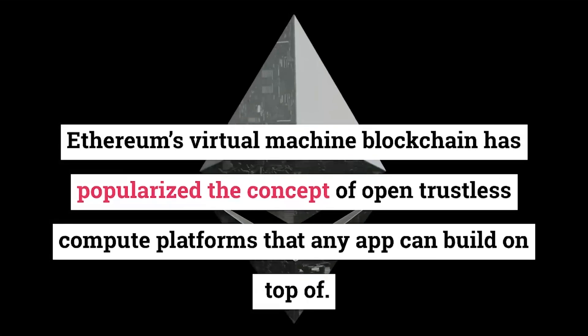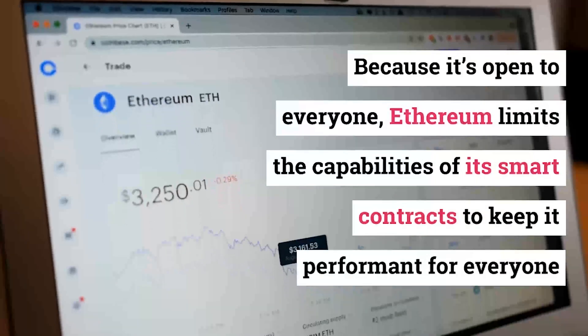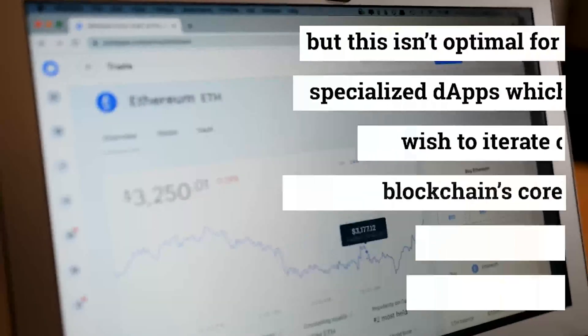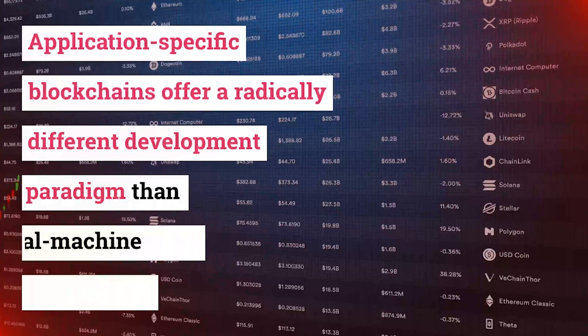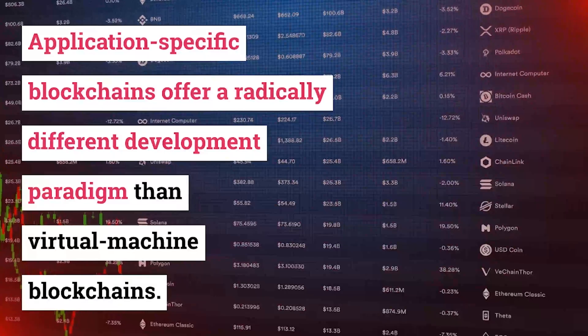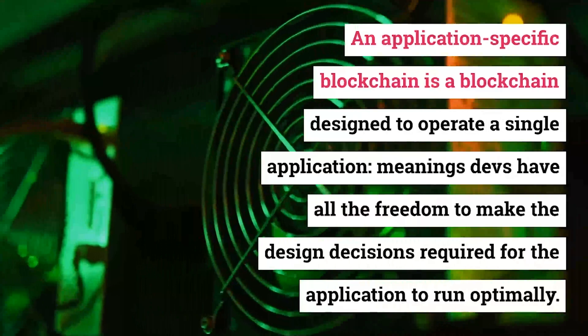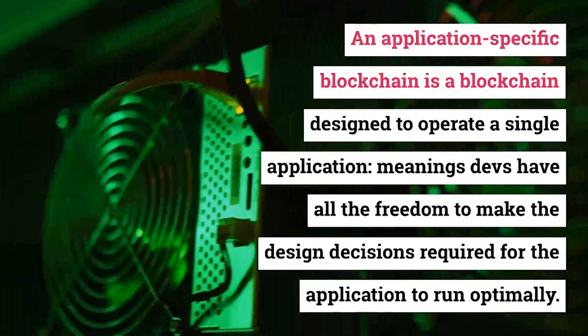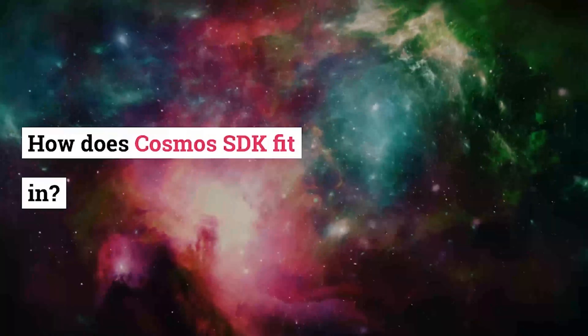Cosmos specializes in spinning up what's called application-specific blockchains. Ethereum's virtual machine blockchain has popularized the concept of open trustless compute platforms that any app can build on top of. Because it's open to everyone, Ethereum limits the capabilities of its smart contracts to keep it performant for everyone. But this isn't optimal for specialized apps which wish to iterate on a blockchain's core flexibility, sovereignty, and performance.